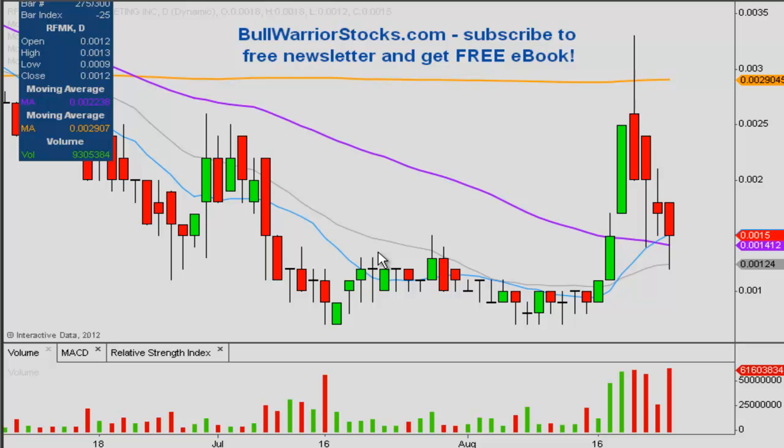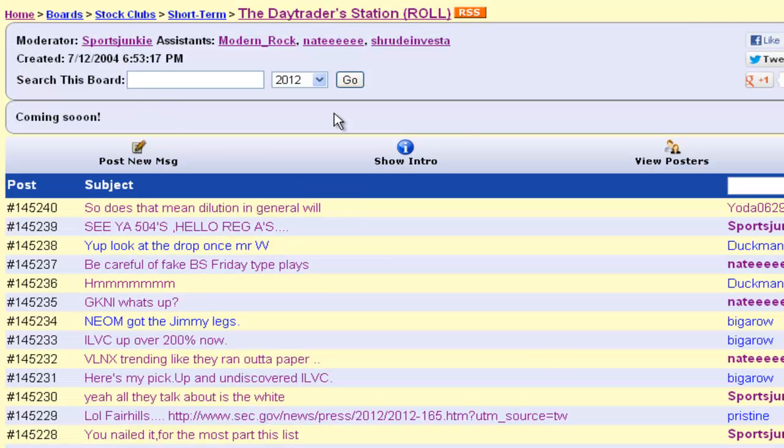Here is the RFMK chart, going to go over the daily. Before I go into it though, you can see here it made a nice move and this board here — the day trader station on Investor's Hub. If you're not familiar with Investor's Hub, it's just a big message board forum for small caps and stuff like that, but these guys called it well during the bottom portion of the channel before it went on that big move, and they've had some other really big ones.